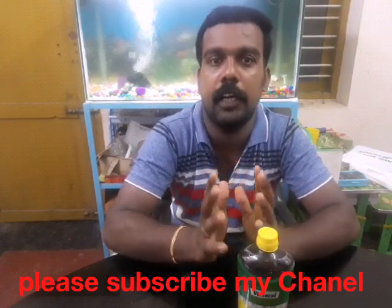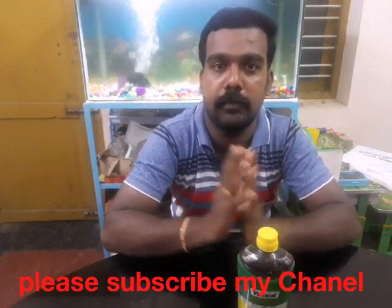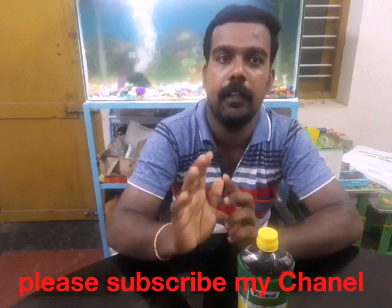If you're watching our channel, you can subscribe to our channel. Okay, thank you.